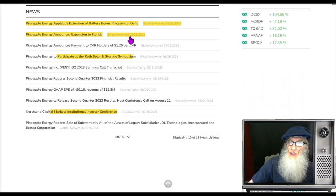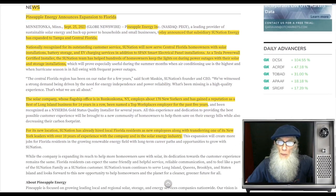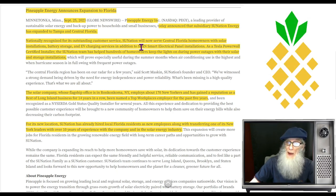Then we've got two pieces of news that came out in September — one on the 25th and one on the 29th. The one on the 25th tells us that Pineapple Energy announced that their subsidiary Sun Nation Energy has expanded to Tampa and central Florida. Nationally recognized for its outstanding customer service, Sun Nation will now serve central Florida homeowners with solar installations, battery storage, and EV charging services — the first time we've heard that — in addition to smart electrical panel installations.